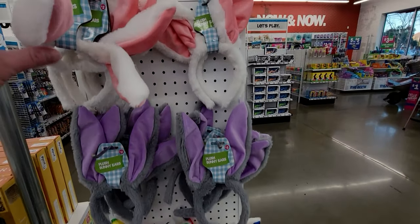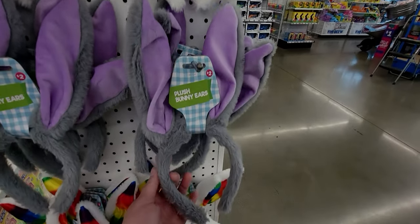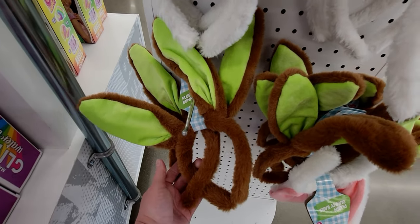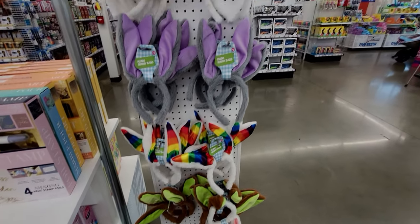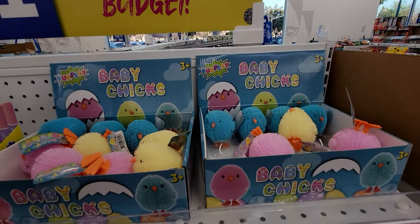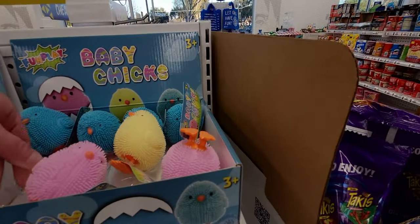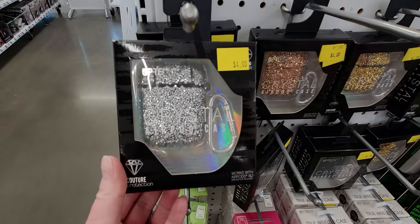They have really cute bunny ears for two dollars — super soft in multiple colors: gray, purple, rainbow, and brown bunny ears. And these little baby chicks for only a dollar — in blue and pink. Also some really pretty crystal earbud cases in rose gold, black, and gold.